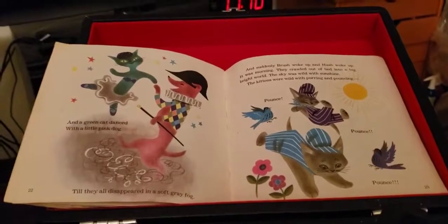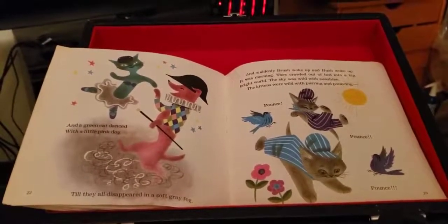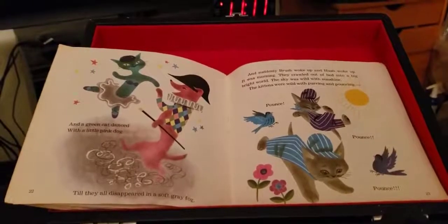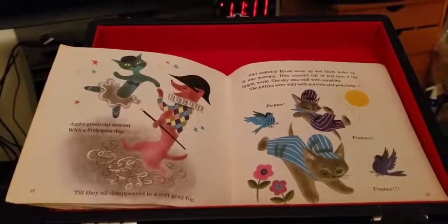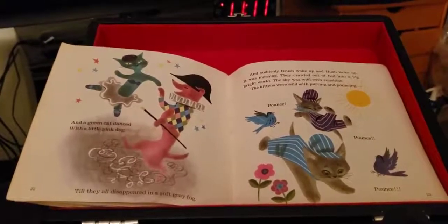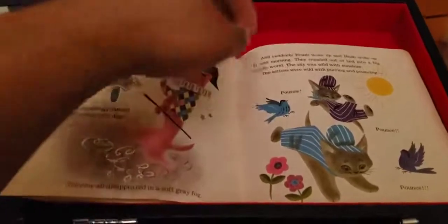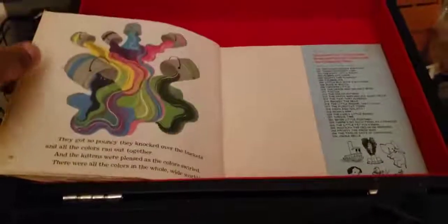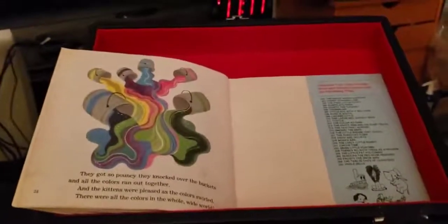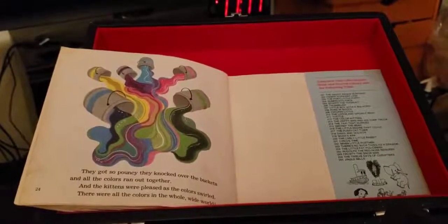They crawled out of bed into a big, bright world. The sky was wild with sunshine. The kittens were wild with purring and pouncing. Pounce! Pounce! Pounce! They got so pouncing, they knocked over the bucket. And all the colors ran out together.